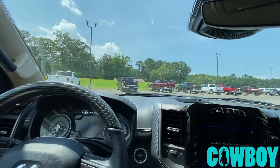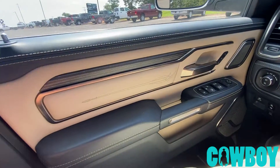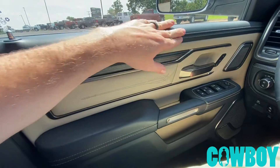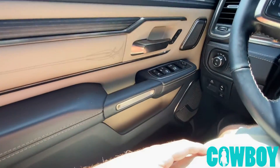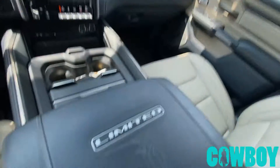It's super hot so I'm going to crank the air, but the badging, the styling, the stitching on the Limited is awesome. Obviously this is Motor Trend's three-peat.